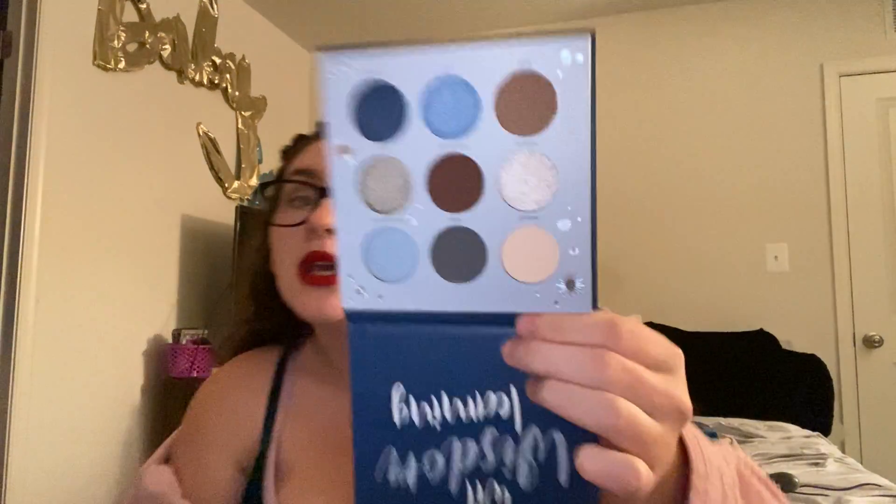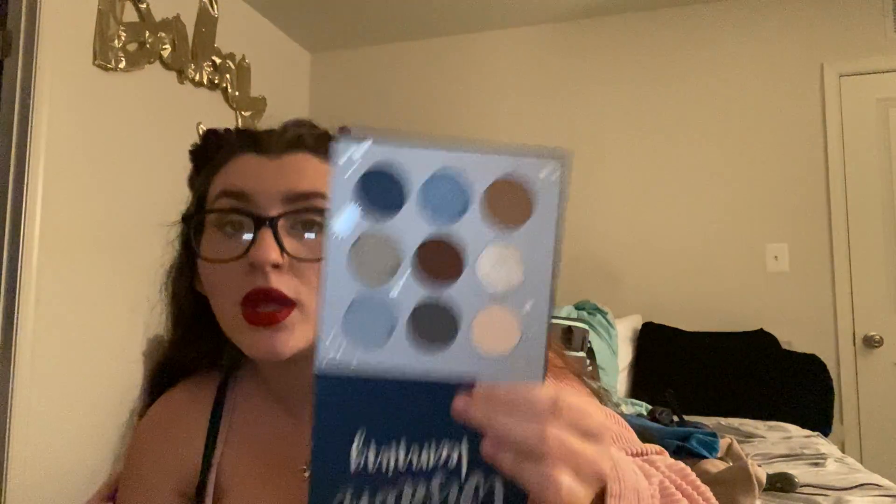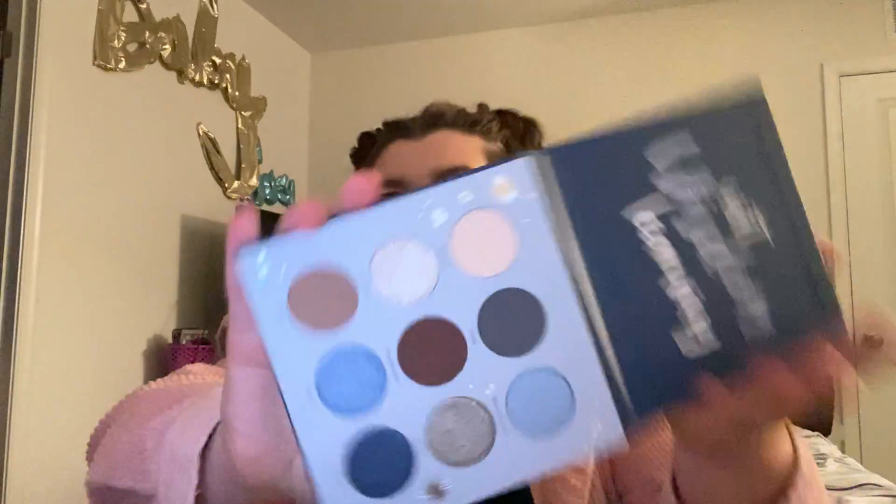Then I have two more palettes from my most recent Ulta haul. This is the Ulta Beauty and Harry Potter collab Ravenclaw palette. I haven't used it yet, but look how beautiful it is. I'm saving it — I want to use it, but then again I want to keep it all beautiful and display it. I haven't decided.